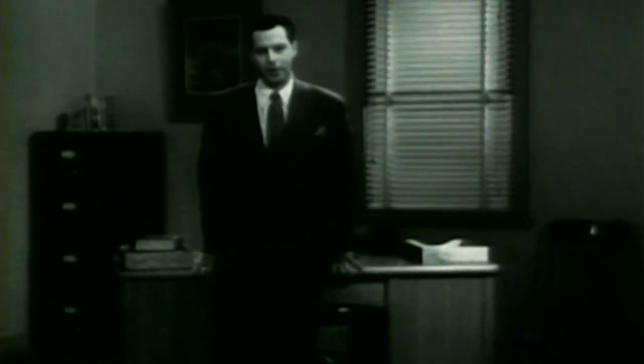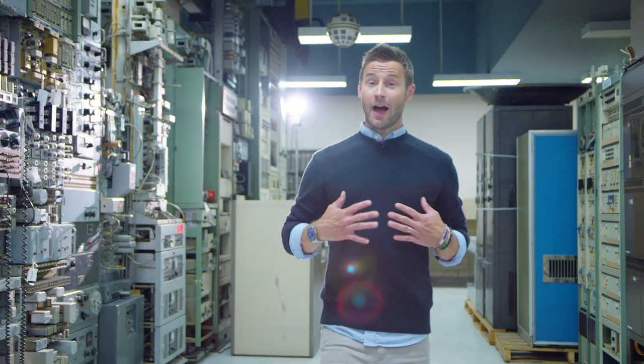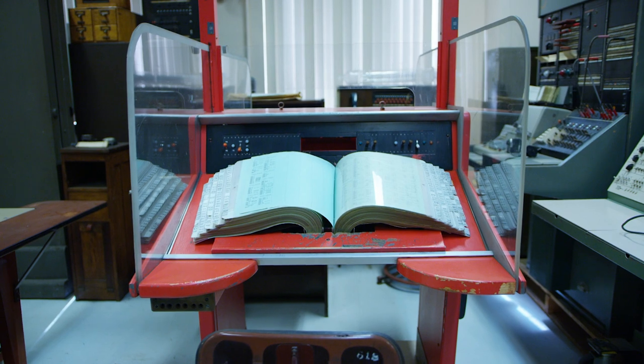And we in the telephone company will continue, as in the past, to find it a pleasure to serve you. Thank you very much. Well, I hope you had fun. I, for one, was honored to have stepped foot in a place that's steeped in so much history. As the old saying goes, you learn something new every day. Now, where did I put my phone?